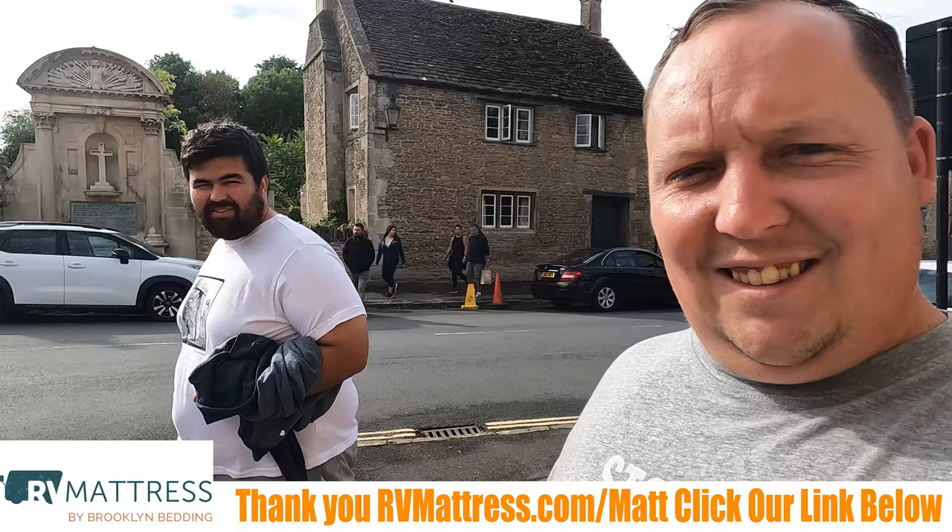Well, how was lunch, Will? Mine was good. Will's was the best lunch but that's it, guys — that's the review. Make sure you join us again next week for another episode of Matt's RV Reviews Europe Edition.